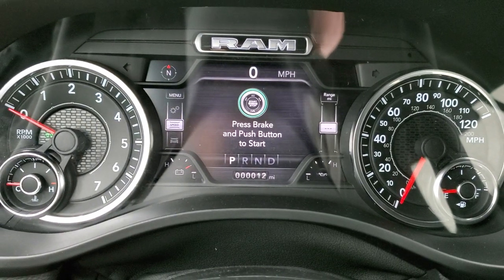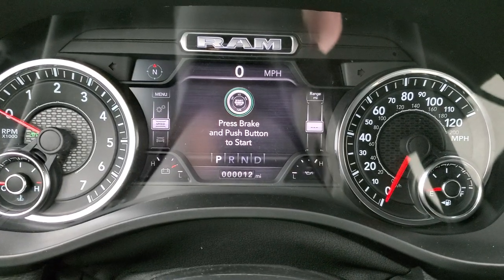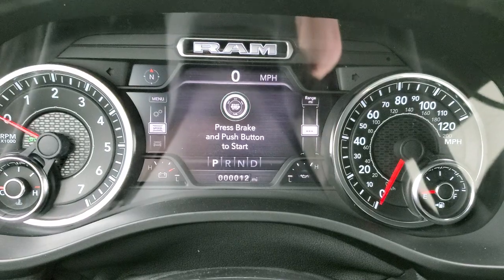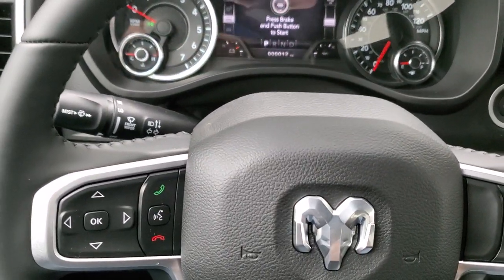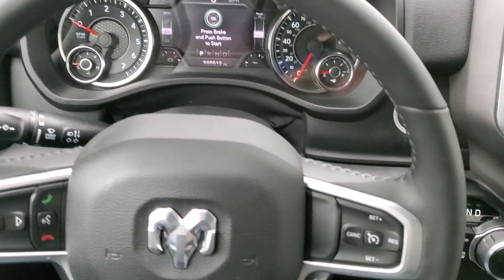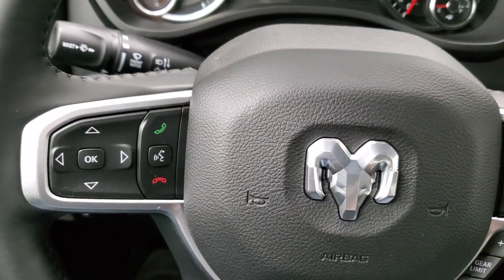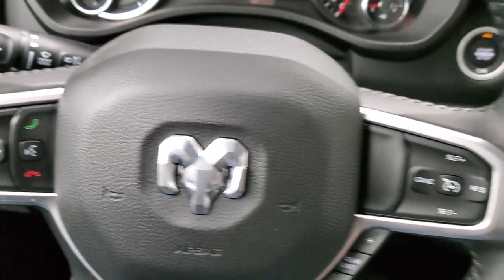You do get a digital speedometer, compass display, battery voltage, oil temperature, and you can change those corners to read pretty much whatever you want. Good-looking instrument cluster comes with the heated leather-wrapped steering wheel, cruise controls, and gear selector on the right. Bluetooth and information center controls on the left, and audio controls on the back of the steering wheel.